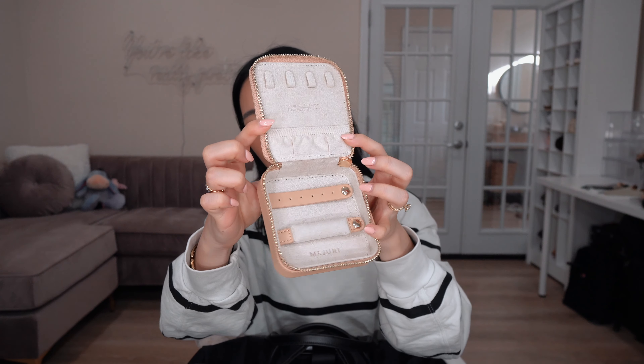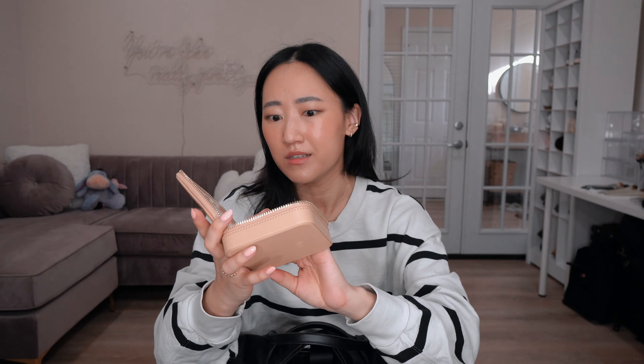The next thing in the main compartment is my jewelry case. It might seem unnecessary, but I like to carry my expensive jewelry on the plane because I don't want to lose it. I typically wear my expensive jewelry on the plane, but sometimes I don't want to fuss with rings when I'm using a lot of hand sanitizer and lotions, so I carry a jewelry case to store them. This one is from Majuri — it's pretty spacious and can fit necklaces, earrings, rings, bracelets. It's leather with a soft suede interior.